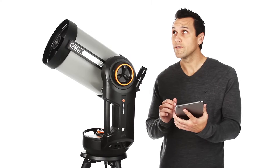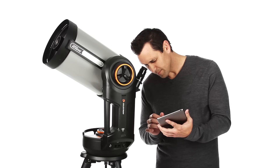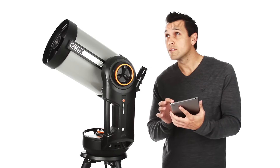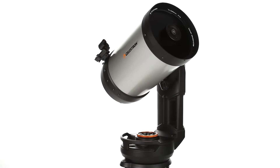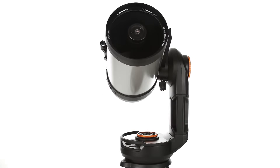Aligning the telescope is as easy as centering any three bright objects in the eyepiece, thanks to SkyAlign technology. Nexstar Evolution is Celestron's most elegant and intuitive stargazing experience ever.